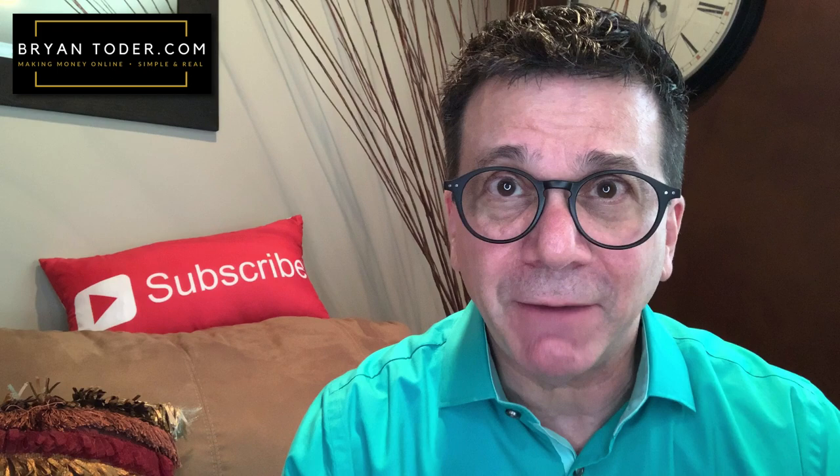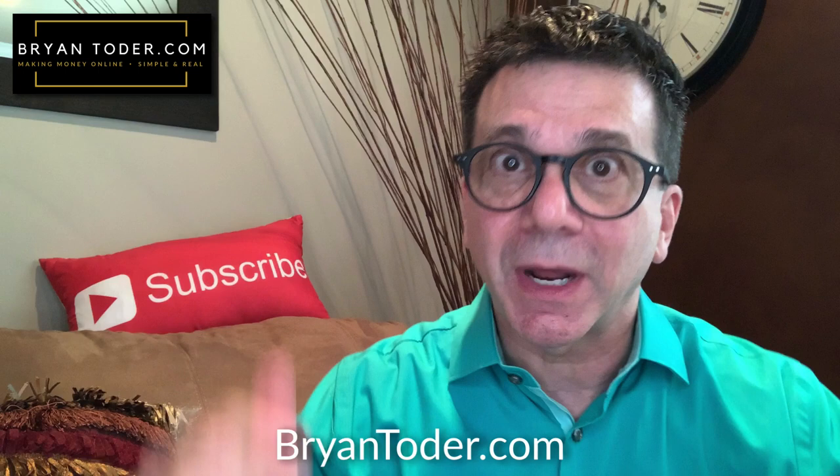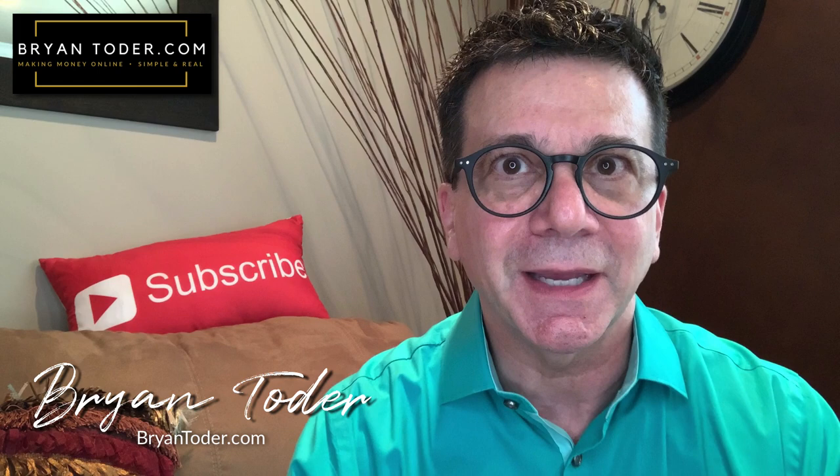Get on their email lists, get the discounts and coupons, and start using PLR. If you want to finally make money online, click on briantotter.com below this video and log in — it's free. I'm Brian Toter of briantotter.com, showing people just like you how to finally make money online. See you soon.